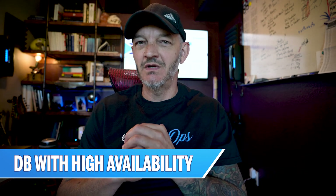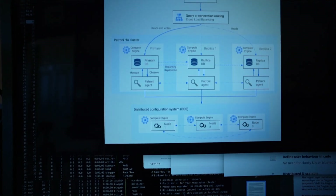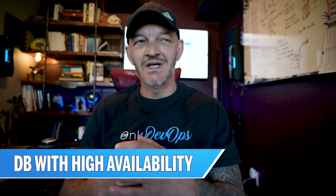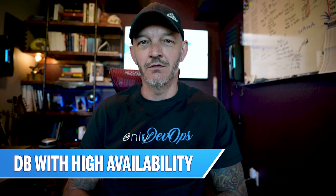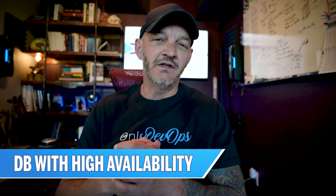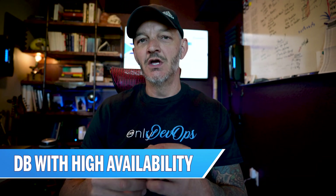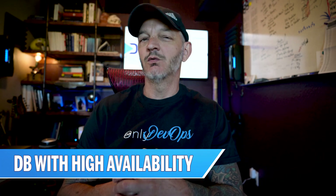Project number three: set up a database with high availability. I don't really care which database you use — Postgres, MySQL, MongoDB, whatever. The point is to build multiple servers, install a database platform on those, set up high availability, then kill one of the servers and watch your traffic automatically and seamlessly route over to the other node. This is something you'll do a lot in DevOps. With cloud providers like Amazon you can just click the high availability checkbox, but it's still a great exercise to understand how it works under the hood — it gives you foundational knowledge for troubleshooting when things go wrong.